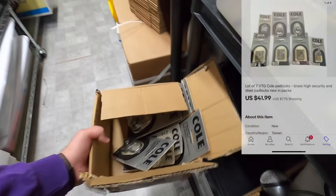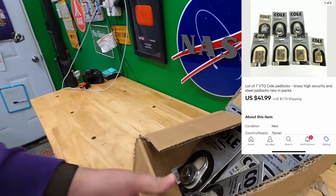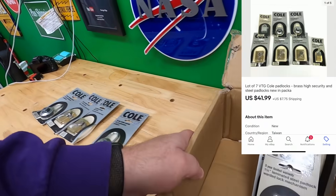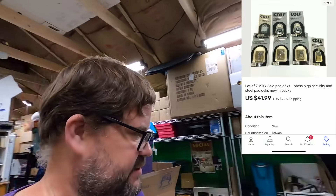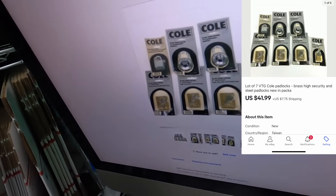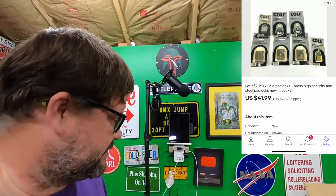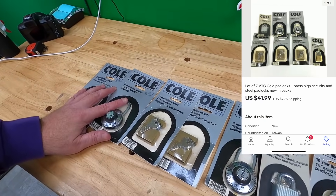First up, this is stuff that sold on eBay over the weekend. I showed some locks the other day — some coal locks — and Michael came in and bought the rest of them. Let me double-check the photo: four brass, two combos, and one that's not brass. These sold for $41.99 plus shipping, so thank you very much Michael, really appreciate it.